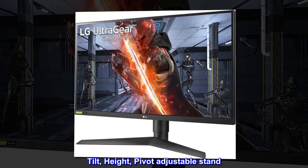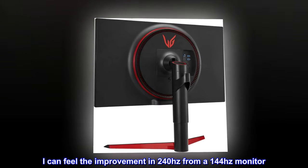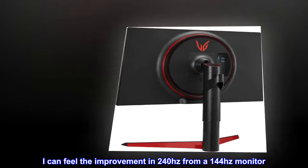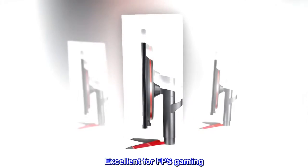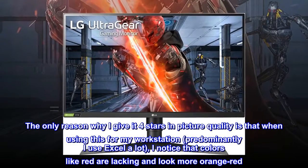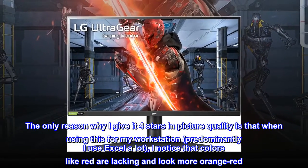Tilt, height, and pivot adjustable stand. Top reviews from the United States: I can feel the improvement in 240 hertz from a 144 hertz monitor. Excellent for FPS gaming. The only reason I give it four stars in picture quality is that when using this for my workstation predominantly, I use Excel a lot and I notice that colors like red